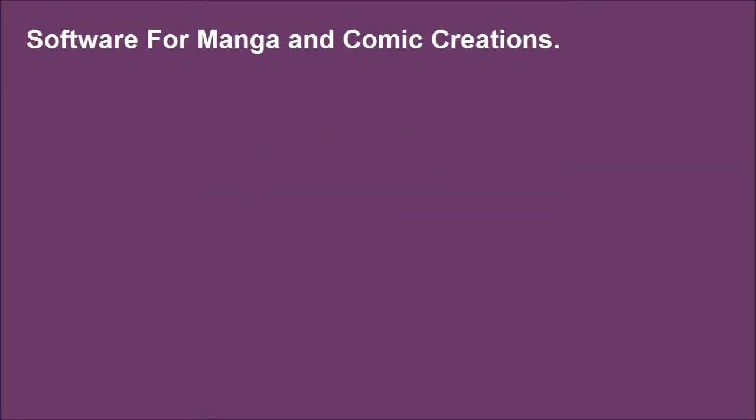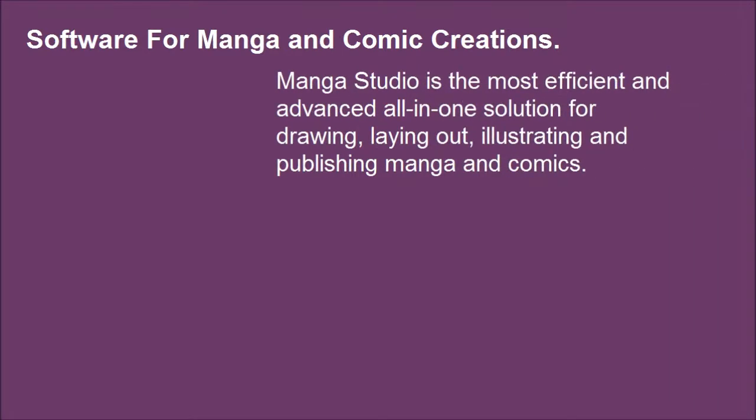Software for Manga and Comic Creations. Manga Studio is the most efficient and advanced all-in-one solution for drawing, illustrating and publishing manga and comics.